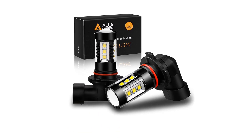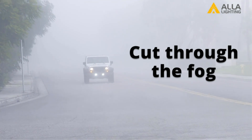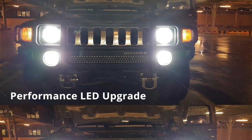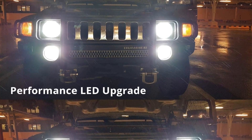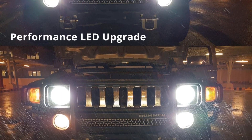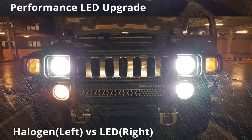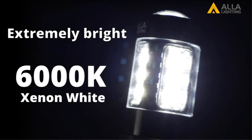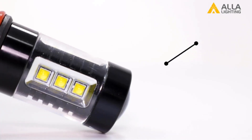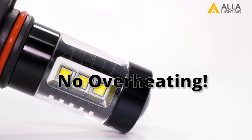Number one: ALA Lighting Premium H10/9145 LED Fog Lights Bulbs. Upgrade your vehicle's fog lights with the exceptional ALA Lighting Premium LED Fog Lights Bulbs, delivering a brilliant and opulent appearance for an enhanced driving experience and heightened safety. Boasting straightforward installation and a one-year warranty, these bulbs provide both convenience and assurance. The high illumination output coupled with advanced LED technology ensures outstanding performance, despite occasional reports of functionality issues from some users and potential longevity concerns.